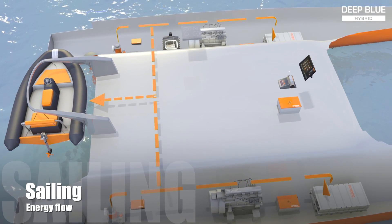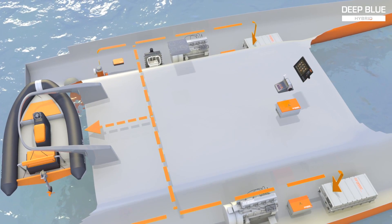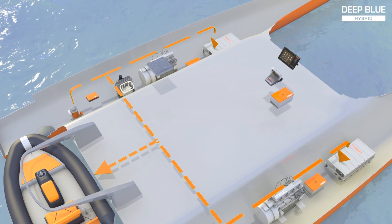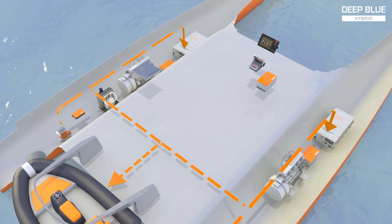In fact, the power generated by regeneration is sufficient to power all the house loads while keeping the battery pack charged for propulsion needs. This way, the diesel generator becomes a pure range extender, making Deep Blue Hybrid-equipped vessels environmentally friendly and very independent.